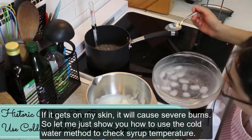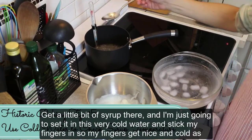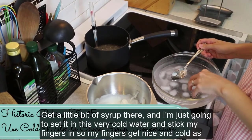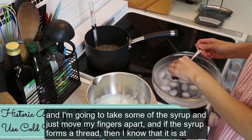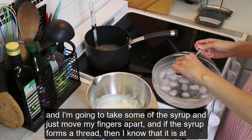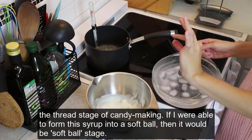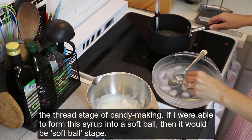Let me show you how to use the cold water method to check syrup temperature. I put a little bit of syrup into very cold water and stick my fingers in so they get nice and cold as well. Then I take some of the syrup and move my fingers apart — if the syrup forms a thread, I know it is at the thread stage of candy making. If I were able to form the syrup into a soft ball, then it would be softball stage.